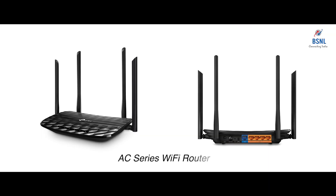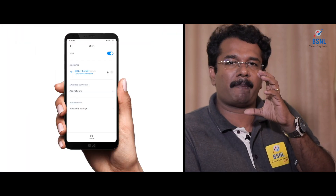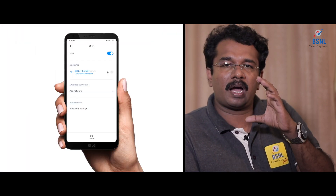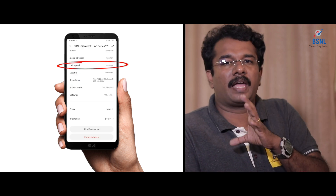It is not recommended for a 100 Mbps plan. 100 Mbps users must use an AC-series Wi-Fi router. Their link speed is actually 866 Mbps and we will get exactly 100 Mbps or above speed in an AC-series Wi-Fi router.